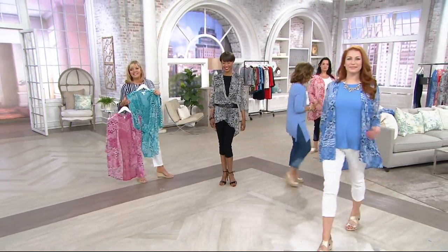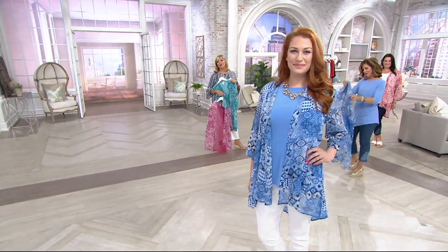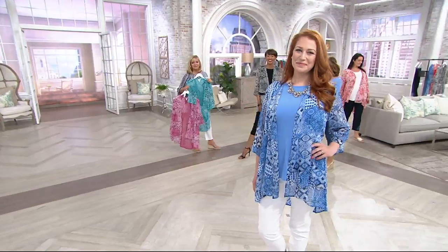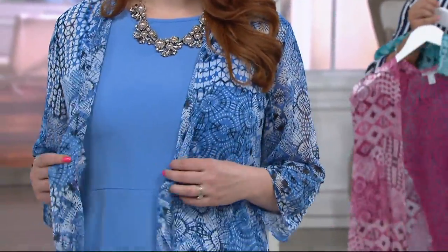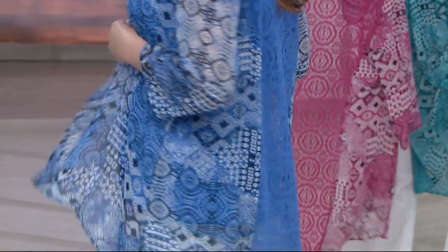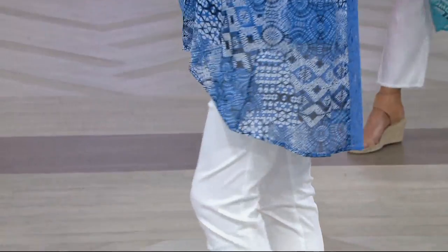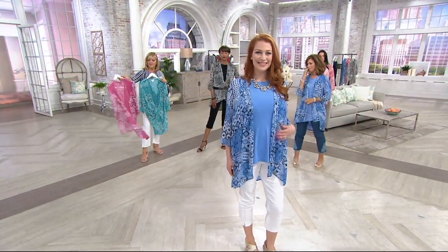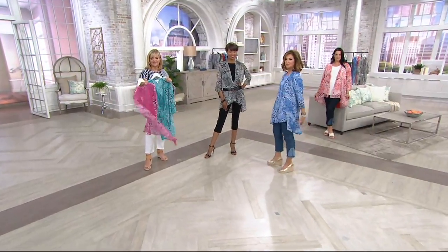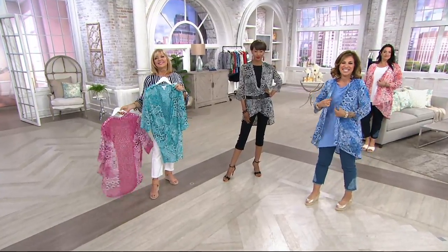Catherine is with us — Catherine's from Massachusetts. She says two of my favorite people in Susan. Out of four closets in my house, one of them is dedicated to your apparel. Tell me why, Catherine — what do you love and why do you have so much Graver in your wardrobe? So many adjectives. The design of your clothing — this particular item is very flowy and very versatile. And the quality — I get so many compliments. They want to know where I got my outfit.